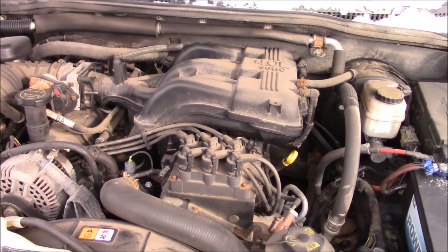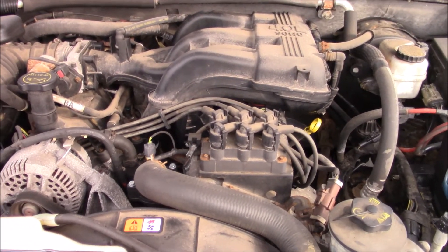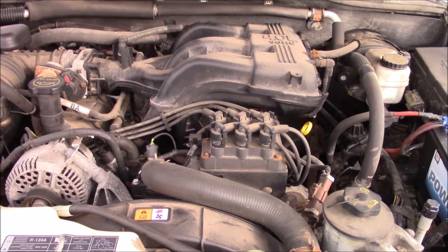4.0L single overhead cam V6. 4WD with an automatic transmission. One of Ford's longest running motors, I believe this is.